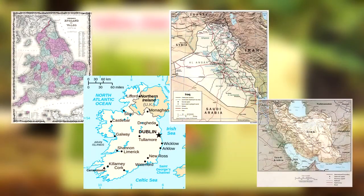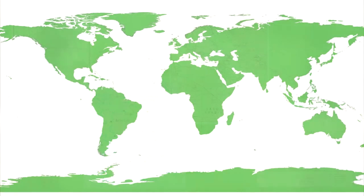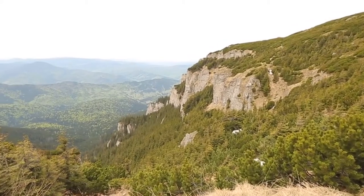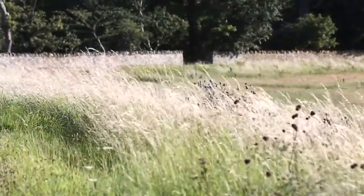Now they can be seen in the wild in England, Ireland, Iraq, Iran, and more. They are also captively kept on every inhabited continent. They tend to favor wooded areas with underbrush and large grassy meadows interspersed.